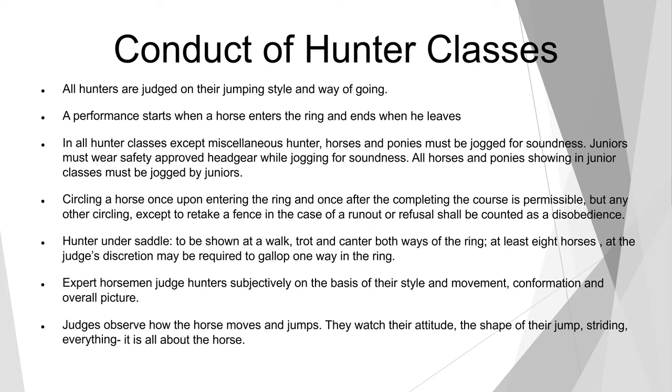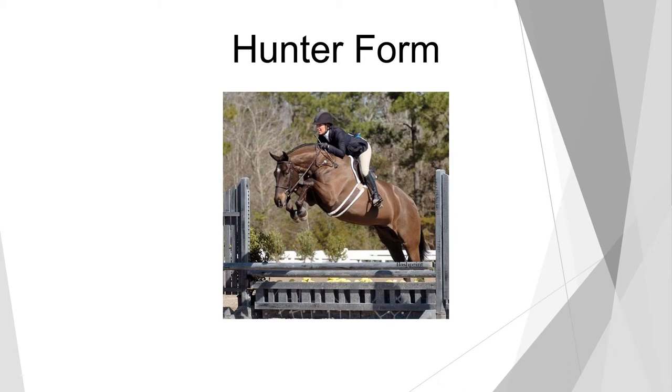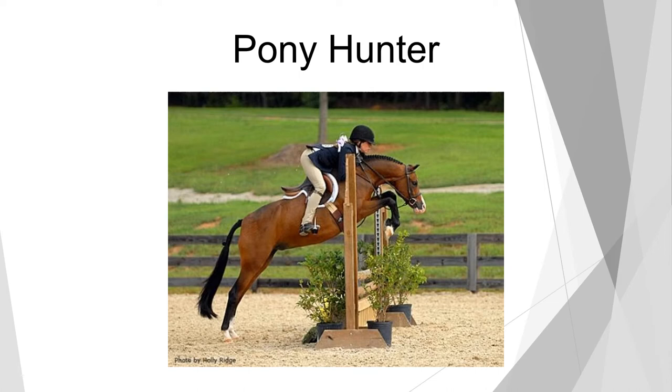Now let's look at some of these hunter horses. This hunter horse depicts great form. Look at the front knees, how even they are, and how they're jacked up under the horse's throat latch almost. The ears are pricked forward, and he's using his head and neck out and down, encouraging the bascule shape which we want the hunter horse to have in the air. This pony hunter jumping a vertical — what a lovely expression, knees up to his throat latch again, beautiful head and neck, and a great expression.